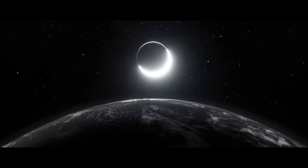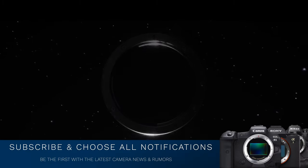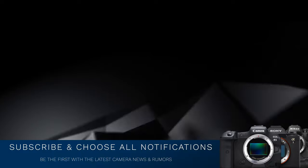How would you like to see a Canon RF 11-24mm f4 or even an 8-24mm f4? Details coming up, but first I encourage you to subscribe and choose all notifications so you're kept informed on the latest camera gear, news, and rumors.